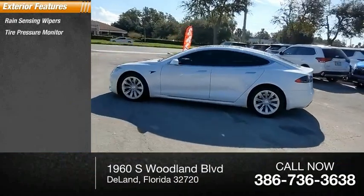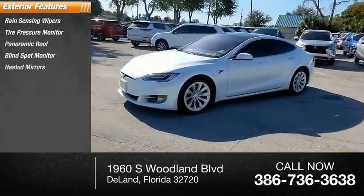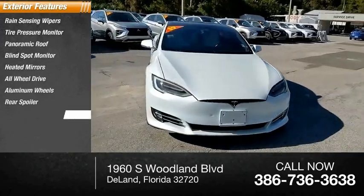Here are some of this vehicle's great options: rain sensing wipers, tire pressure monitor, panoramic roof, blind spot monitor, heated mirrors, all-wheel drive, aluminum wheels, rear spoiler, and power liftgate.